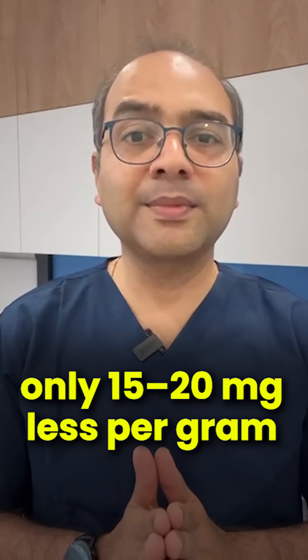Yes, Himalayan rock salt is pink and pretty, and it is less refined — but chemically, it's still mostly sodium chloride. A gram of rock salt contains almost the same sodium as table salt; that's only 15–20 mg less per gram.